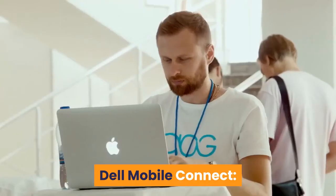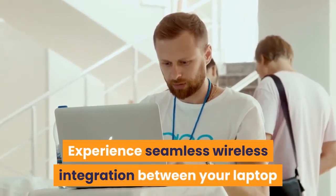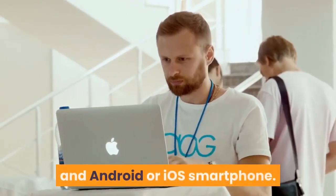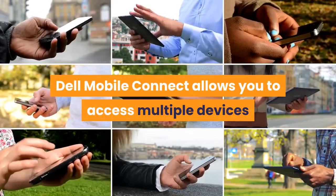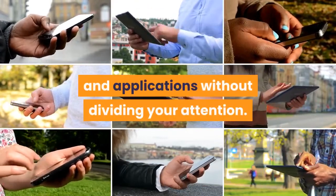Dell Mobile Connect. Experience seamless wireless integration between your laptop and Android or iOS smartphone. Dell Mobile Connect allows you to access multiple devices and applications without dividing your attention.